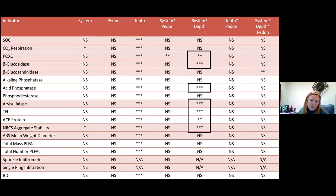Permanganate oxidizable carbon, beta-glucosidase, acid phosphatase, aryl sulfatase, total nitrogen, AC protein content, and NRCS aggregate stability had system-by-depth interactions. Permanganate oxidizable carbon had a system-by-pedon interaction. And beta-glucosidase had a system-by-depth-by-pedon interaction. I'll go through some of these interactions or main effects in more detail, but I won't cover all of them.